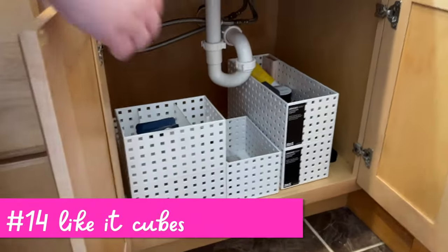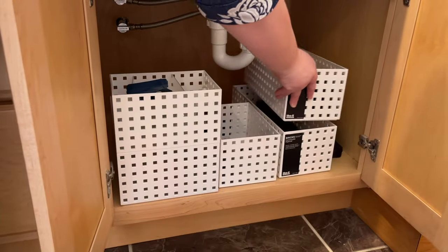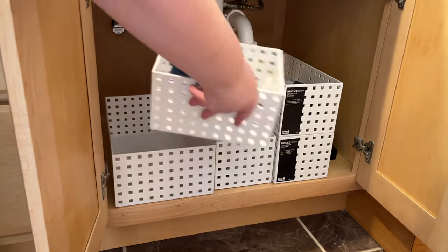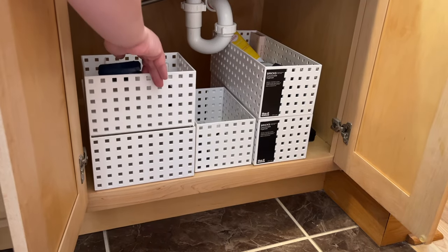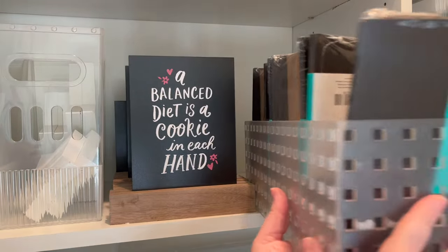These are the Like It Cubes from the Container Store. I love that they are a perfect cube so you're not losing any space. They nest and stack very nicely, and those are dividers that you can get to go in them. I also love how the top one can kind of glide along. Here it is in clear as well in my closet.